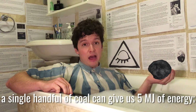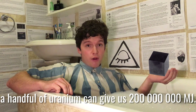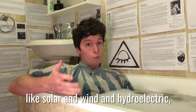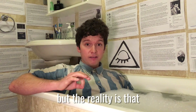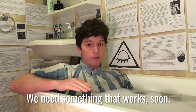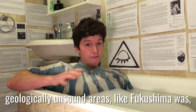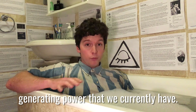Consider this: a single handful of coal can give us five megajoules of energy, while a handful of uranium can give us 200 million megajoules. It would be fantastic to power the whole world with renewables like solar, wind, and hydroelectric — and we will — but these technologies are just not advanced enough yet. We need something that works soon. Provided nuclear power stations are constructed carefully, with lots of safeguards, and never built in geologically unsound areas like Fukushima was, they are one of the best methods of generating power that we currently have.